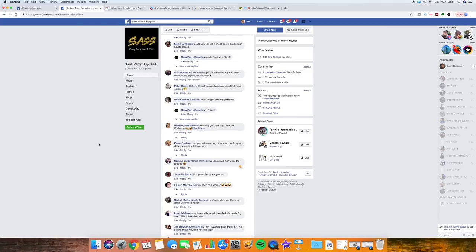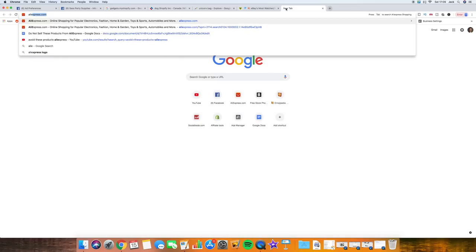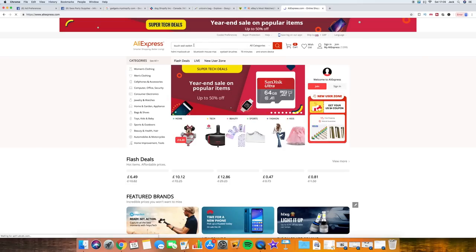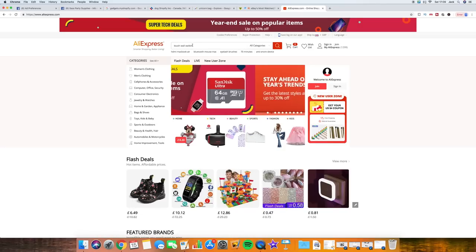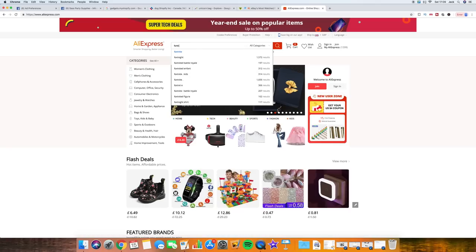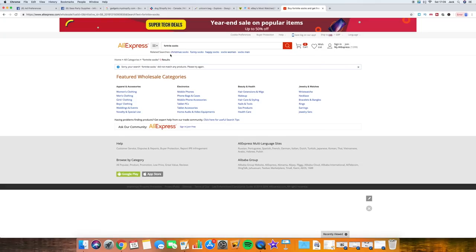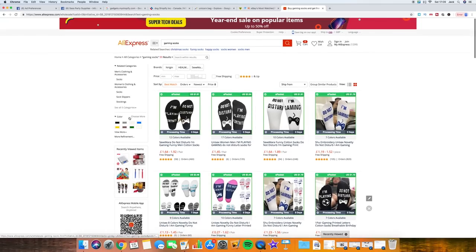Another thing you can do is go on a Facebook page, click 'Info and Ads,' and it's going to tell you the ads that page is running. This gives you product ideas. Once you have these products, there are a couple of different websites you can use to cross-reference them. The first thing I ever do is go straight to AliExpress and try to find the exact product there, see what reviews it's got and how many orders it has. AliExpress is pretty good at blocking specific brand names, so searching 'Fortnite socks' probably won't return anything.